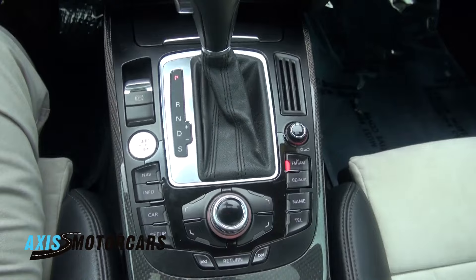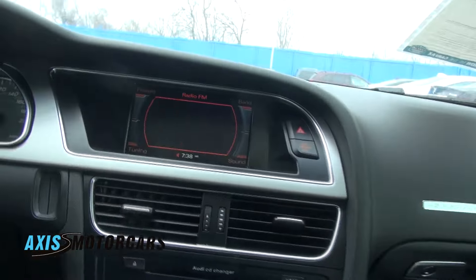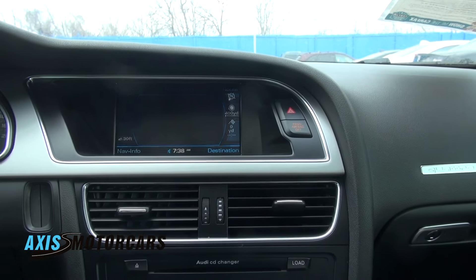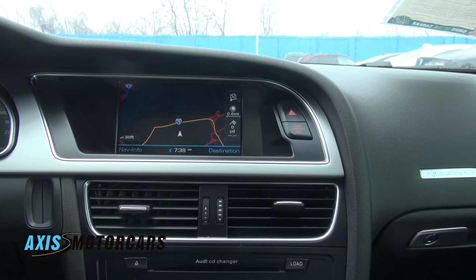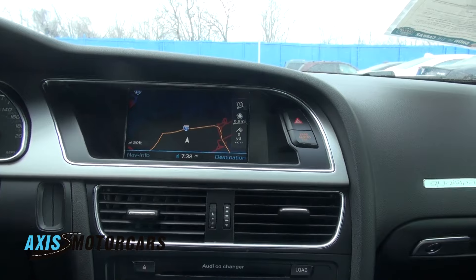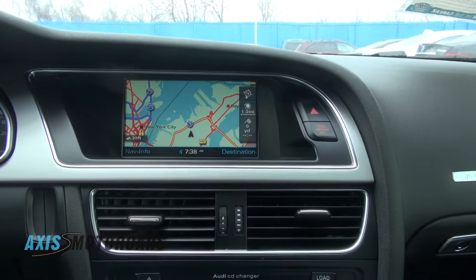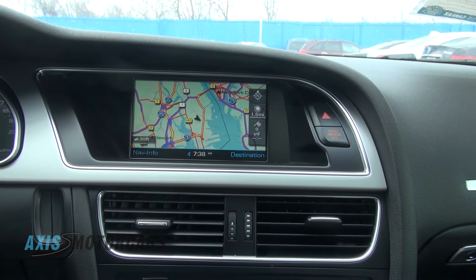Very easy to use the MMI system. We can just go right to the nav, click the other button, there you have it — you can just zoom out. Let me shut that off and shut off the headlights. This way we can see — we are extremely close to Manhattan.